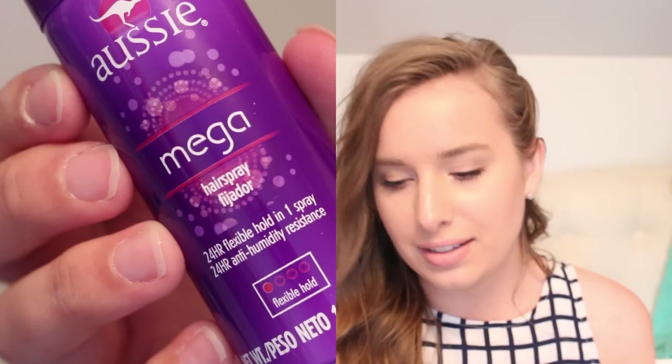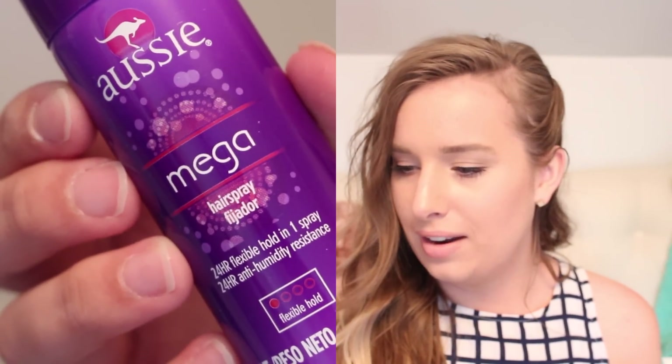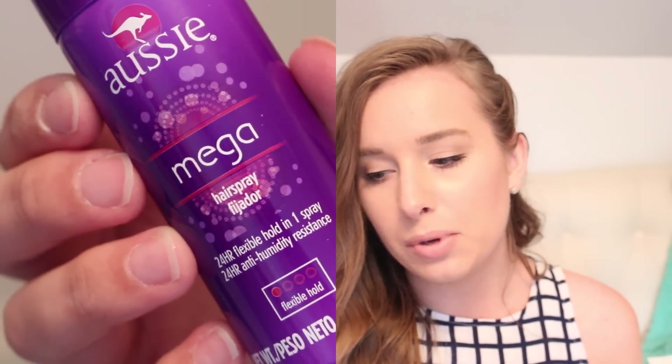And then we have an Aussie Mega Hairspray. This is a 24-hour Flexible Hold number 1 spray. It's just a little flexible, not the most, which is actually really good for me because sometimes I want to give my hair body — it's really flat right now — and just spray my flyaways down. I don't want it to be extremely thick and crunchy. I don't really love that, so this is probably a good amount of hold for me. And yeah, I'm excited.